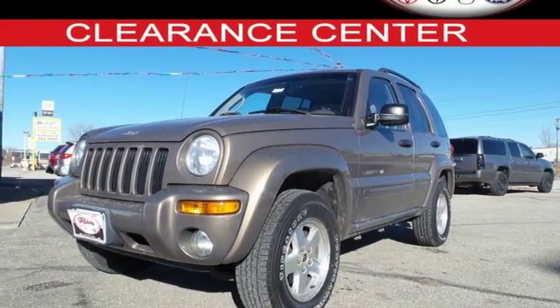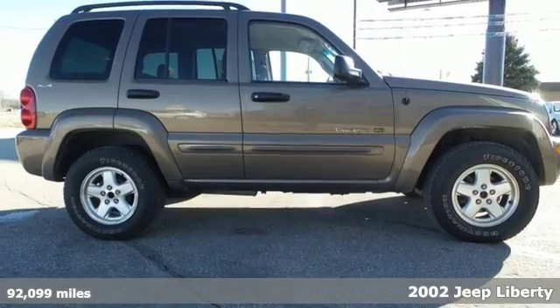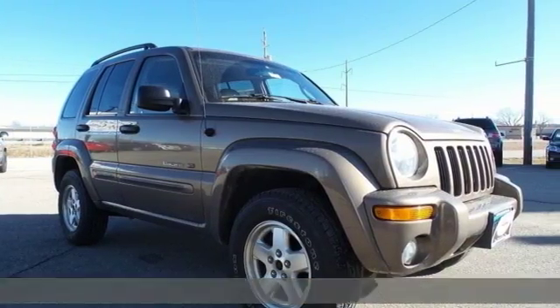When the wheels of this 2002 Jeep Liberty touch the pavement, little sparks of performance meet the asphalt as everyday economy meets quality and reliability.